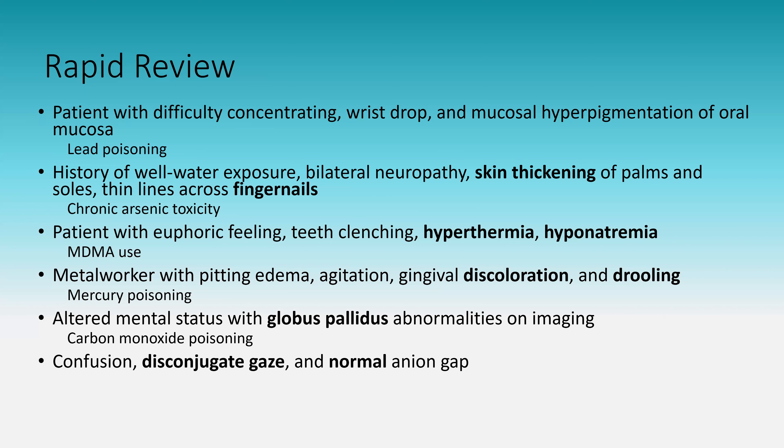Confusion, disconjugate gaze, and a normal anion gap: this is isopropyl alcohol use. Ethylene glycol and propylene glycol are metabolized to acids that change the anion gap. Isopropyl alcohol is metabolized but does not change the body's acid level, resulting in a normal anion gap with disconjugate gaze or other ocular abnormalities.